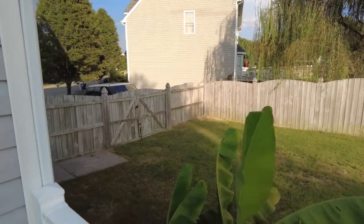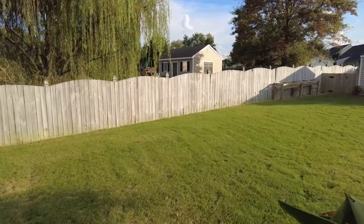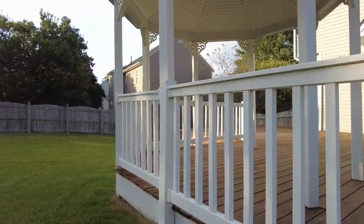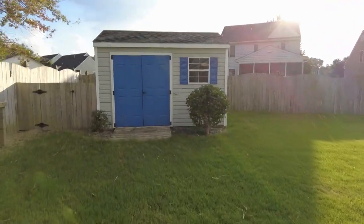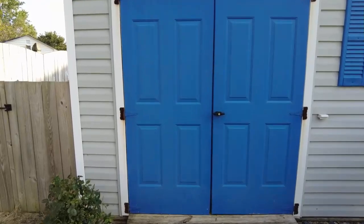This is the backyard I was talking about. You can see we're completely fenced back here. We have an extensive amount of decking and we're actually on about a third of an acre here — the entire lot is a third of an acre, so we've got a good size subdivision lot.